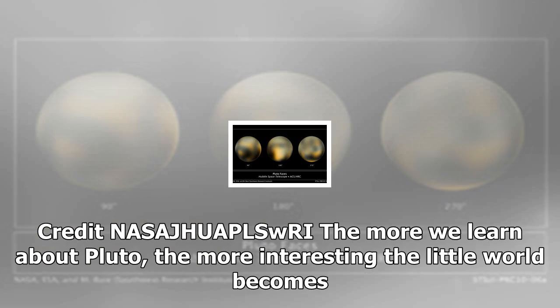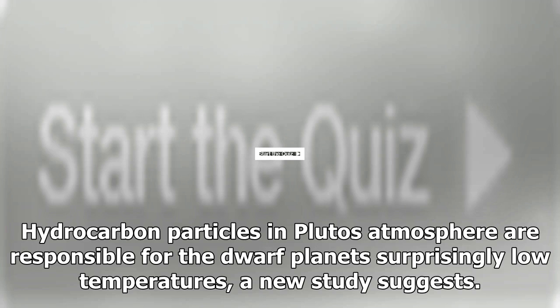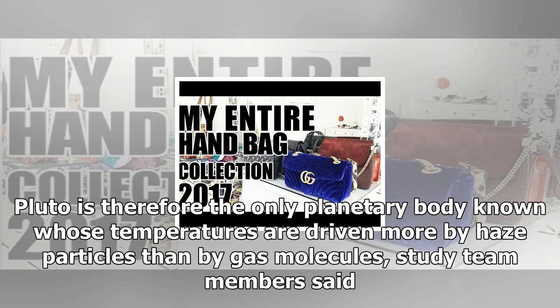The more interesting the little world becomes. Hydrocarbon particles in Pluto's atmosphere are responsible for the dwarf planet's surprisingly low temperatures, a new study suggests. Pluto is therefore the only planetary body known whose temperatures are driven more by haze particles than by gas molecules, study team members said.